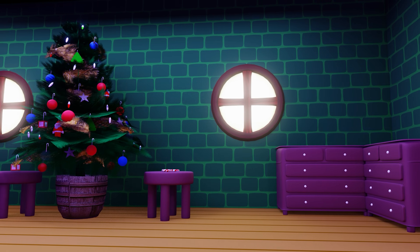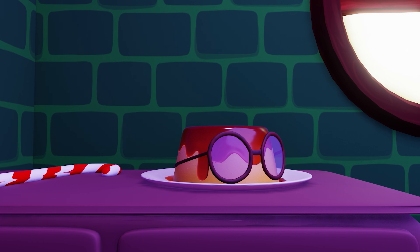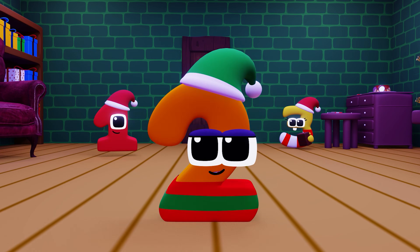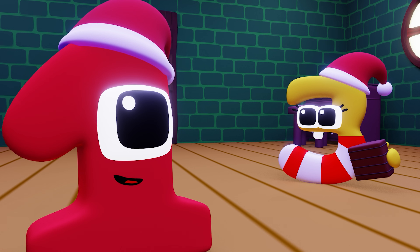Oh, look at this place — it's like a huge treasure chest! There's candy and chocolate, and is that a pudding wearing sunglasses? Stay focused — let's search carefully. Aha, a puzzle door! I wonder what's on the other side.